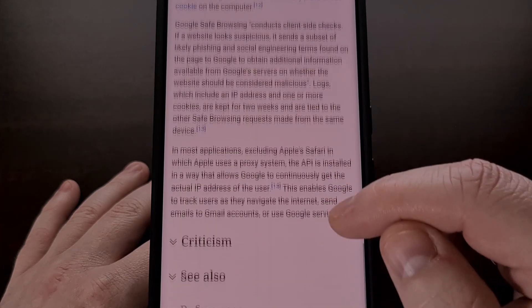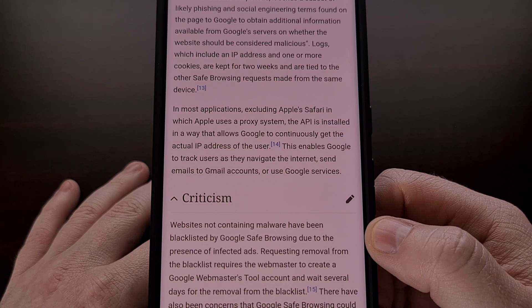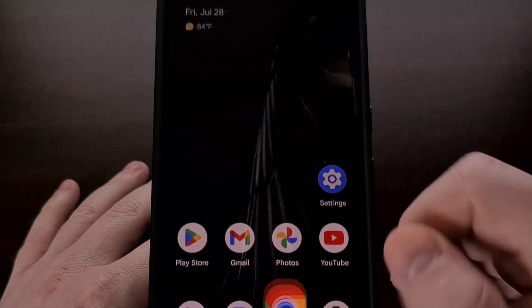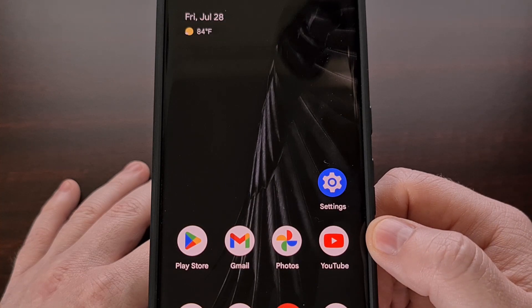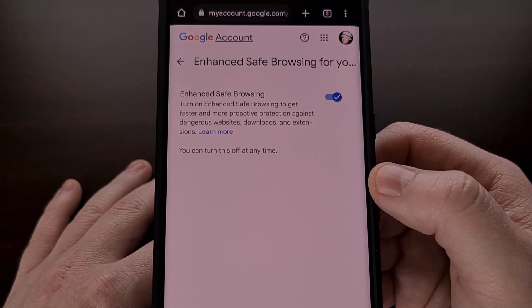But if you have this feature enabled in your Google account, then it will now help to warn you of suspicious links in your Gmail account as well.